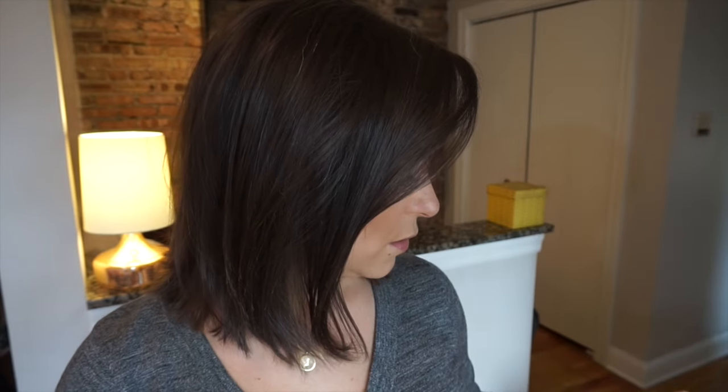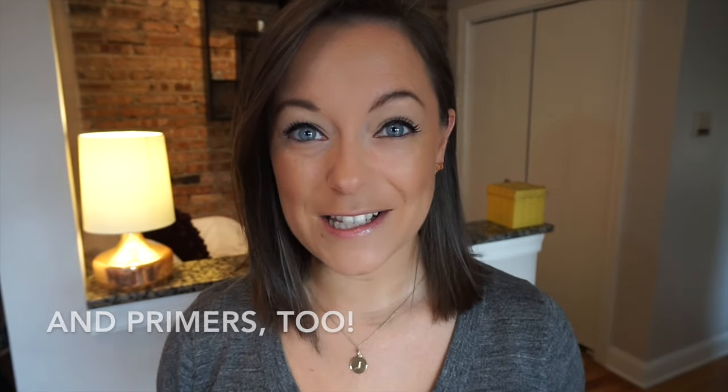Hi everyone, it's Jen. Thanks so much for tuning in — it's always great to see you. Today I'm going to talk to you about my favorite foundations. I've gotten a few requests lately from friends asking what foundations I like, so I wanted to share my top three favorites. Let's get started.